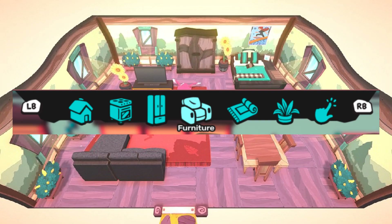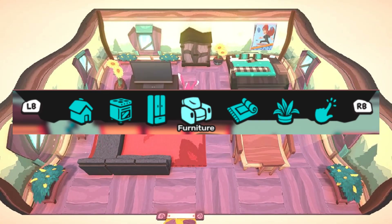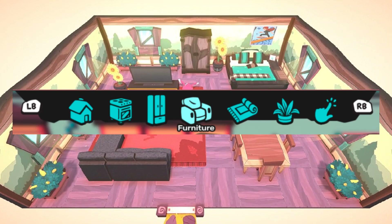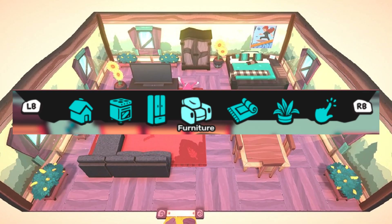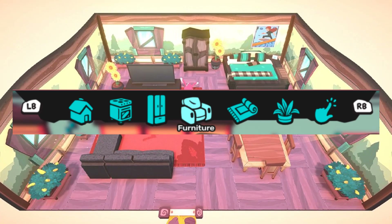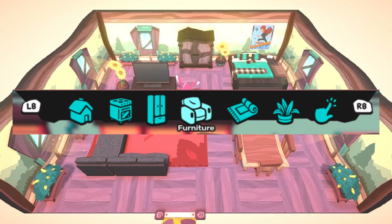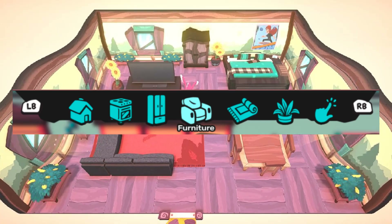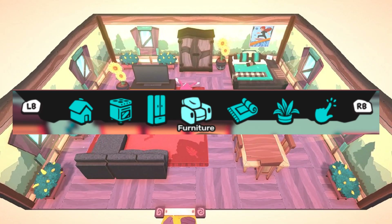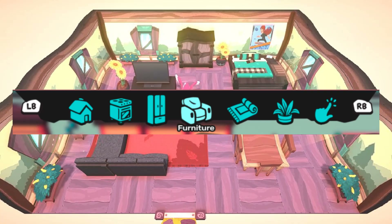I'm wondering if there will be some benches, and maybe a way to customize the outside of your house in addition to the inside — so perhaps there will be some outside additions as well. That looks like it will be the furniture tab, and then the next one will be the rug or carpeting tab. You'll be able to place various rugs in your house and hopefully resize them to make them look bigger and more fitting to the area you're trying to create.